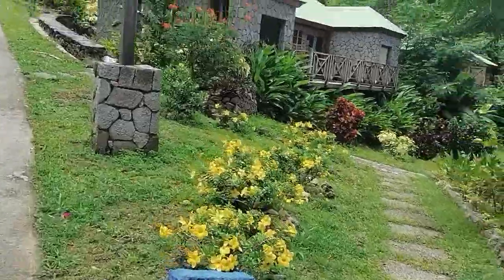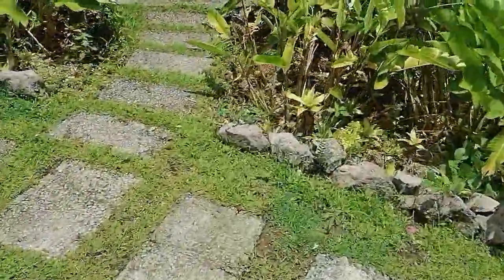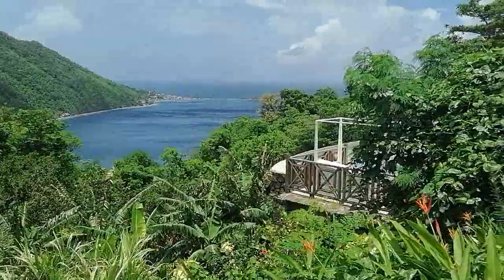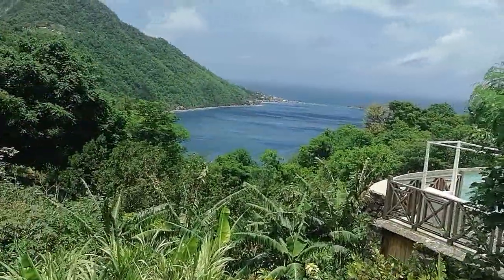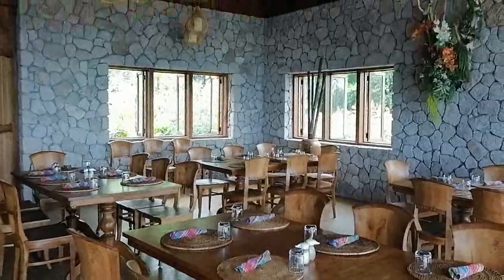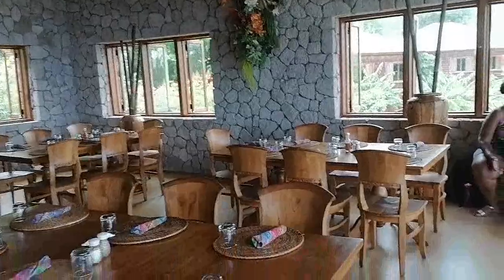Check out the ocean side view from this villa. We could see Scott's Head — all that sea and where the landline is with the Caribbean Sea and the Atlantic Ocean behind it, that's Scott's Head. I'll actually be taking you guys for a closer look at Scott's Head, but in the meantime we're preparing for lunch.